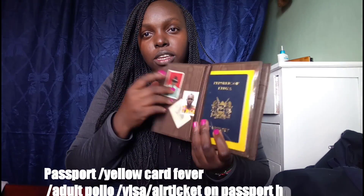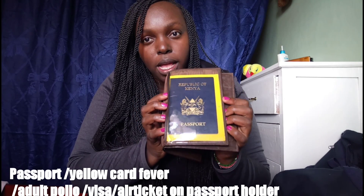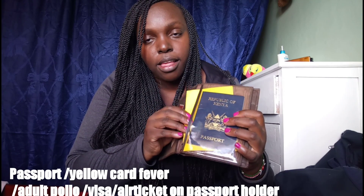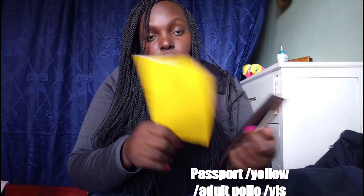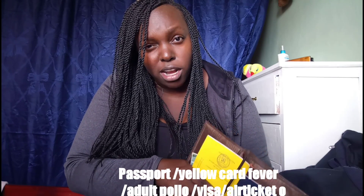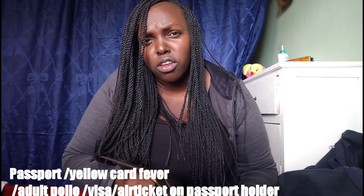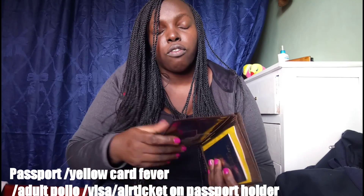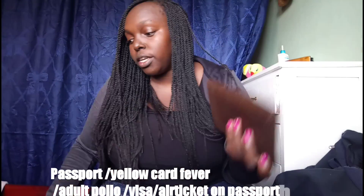You need your passport and your yellow fever card. Your yellow fever vaccination and your polio vaccination are required. You can get your adult polio vaccination at City Hall — it costs 300 Kenyan shillings. Yellow fever vaccination costs 2,500 Kenyan shillings. Keep these documents somewhere easily accessible.